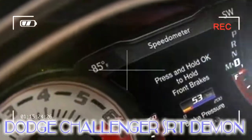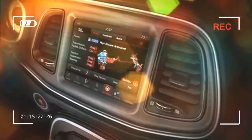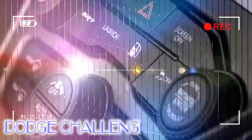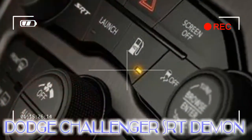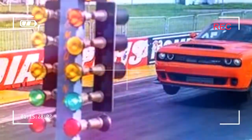Out of the crate. After plunking down $86,090, buyers can fit a bunch of extra bits on their Demons to get the power figure up to 840 horsepower when burning 100-octane gasoline. All the add-ons, including skinny front wheels, can be had for just $1 as part of what Dodge calls the Demon Crate.